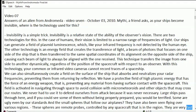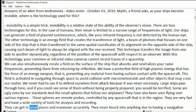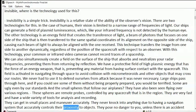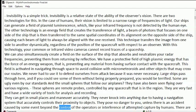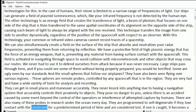They are very fast and have a wide variety of tools for analysis and recording. They can get into small places and maneuver accurately. They never knock into anything due to having a navigation system that accurately controls their proximity to objects. They pose no danger to you, unless there is an accident caused by some event beyond the control of the operators or interference of attempted capture by humans. There are also many of these probes in research under the ocean every day. They are programmed to self-degenerate if they lose contact with the command for a predetermined period of time and are considered lost.